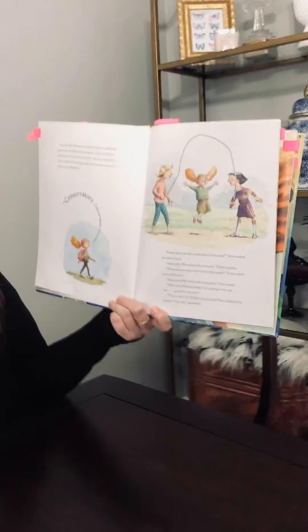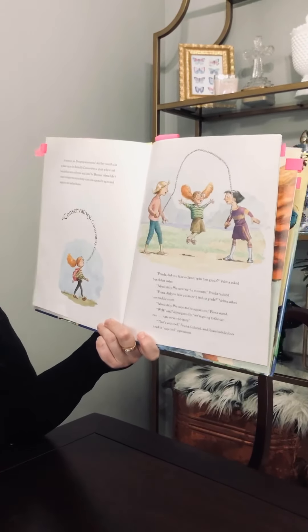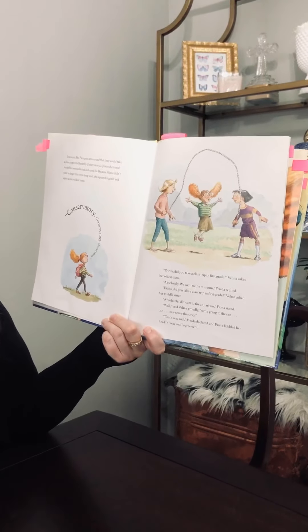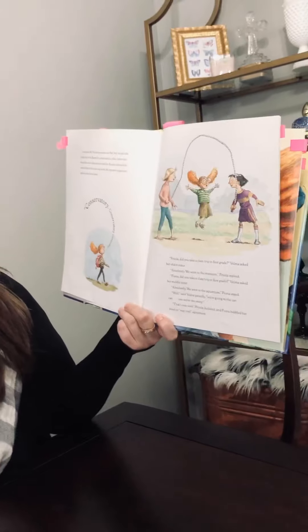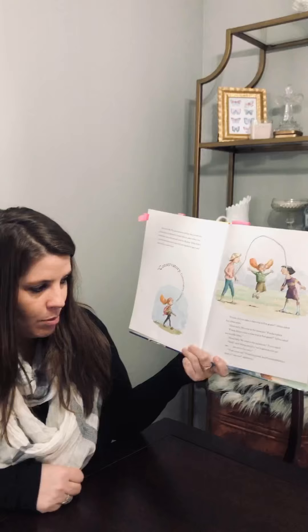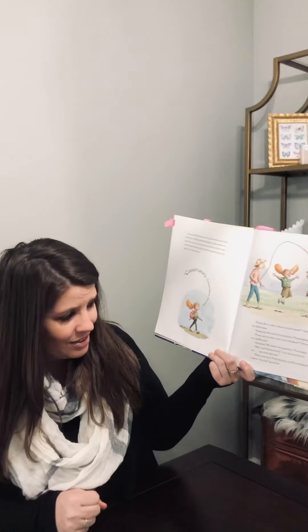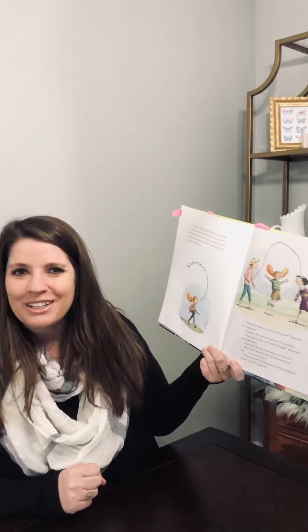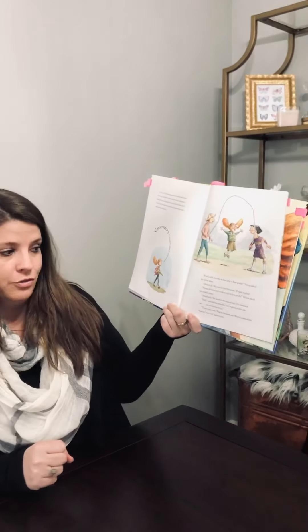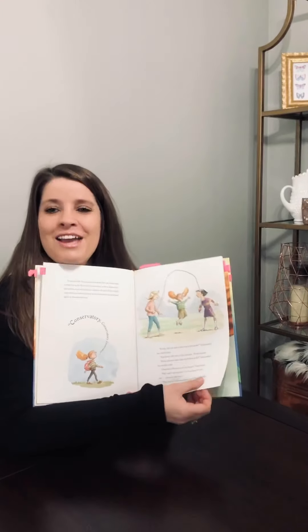Frida, did you take a class trip in first grade? Velma asked. Absolutely, we went to the museum, Frida said. Fiona, did you take a class trip in first grade? Velma asked. Absolutely, we went to the aquarium, Fiona stated. Well, said Velma proudly, we're going to the conservatory! That's way cool, Frida said. And Fiona bobbled her head. Yeah, way cool.